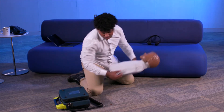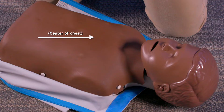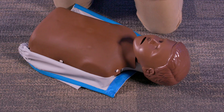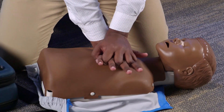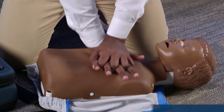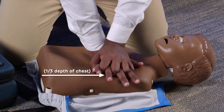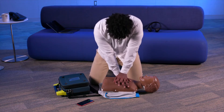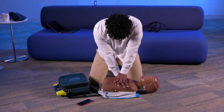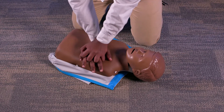To begin CPR, lay the child on their back on a flat surface and place one hand over the other in the center of the chest on the breastbone, just below the nipple line. Put the heel of one hand over the lower end of the breastbone, cover with the other hand and interlock your fingers. Straighten your arms and lock your elbows so that your body weight is over your hands. Push straight down at a rate of 100 to 120 beats per minute at a depth of two inches, about one-third the depth of the chest. Count out loud when doing the compressions, making sure you are not leaning on the chest and that you are allowing the chest to recoil or expand completely after each compression.